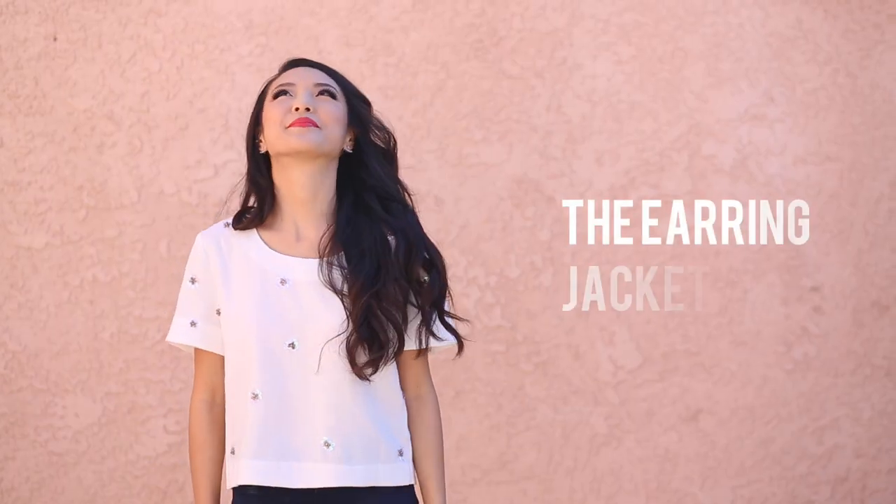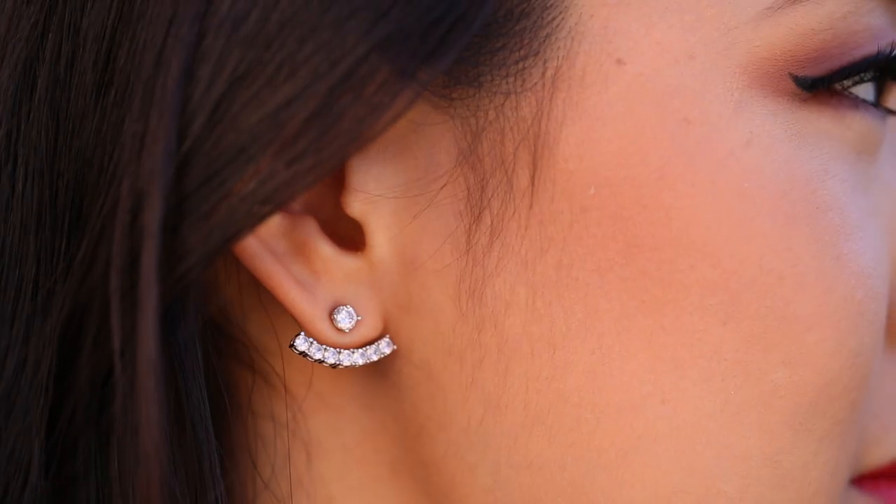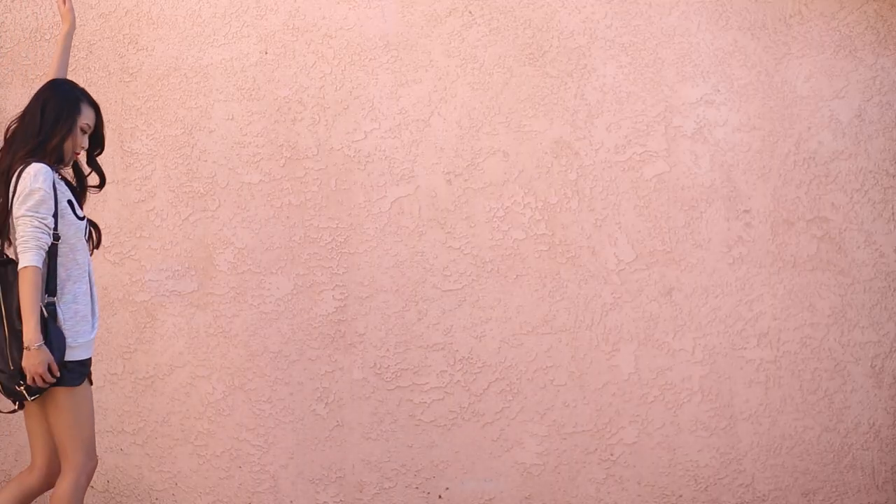Next we have the earring jacket, which I am totally in love with. I've been wearing these nearly every single day. I like how it looks like it's just kind of hugging your ear and floating in space — it's just a little bit different and people ask about it a lot.